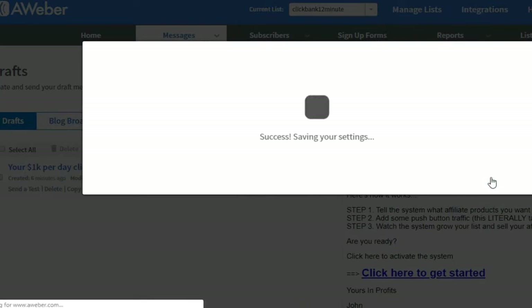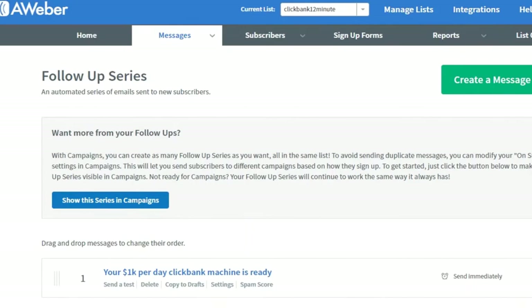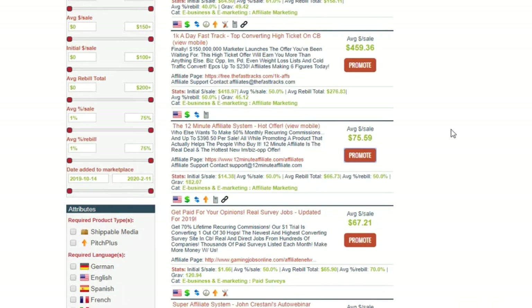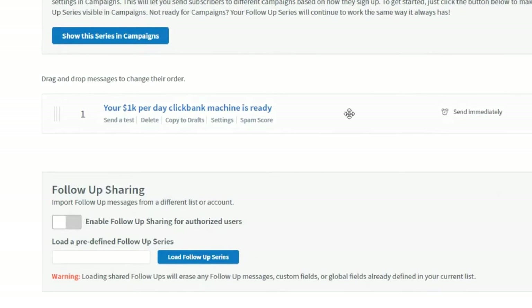Let's discuss the second step — how to set this up. When you're in your ClickFunnels account, go to Account Settings on the right-hand side. Scroll down and click on Integrations. Click Add New Integration, then scroll down and click on AWeber. Go through the steps — they'll ask for your username, password, and authorization. Give all the permissions and your ClickFunnels account will be connected to AWeber.